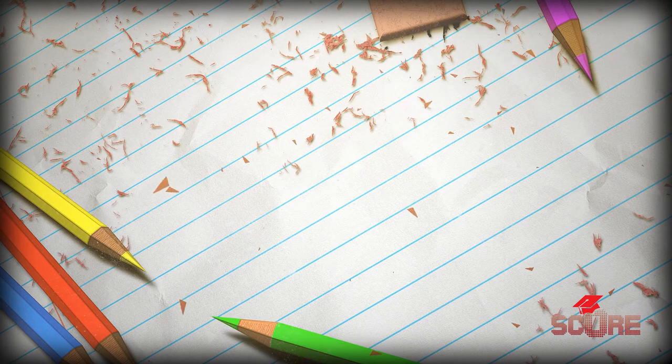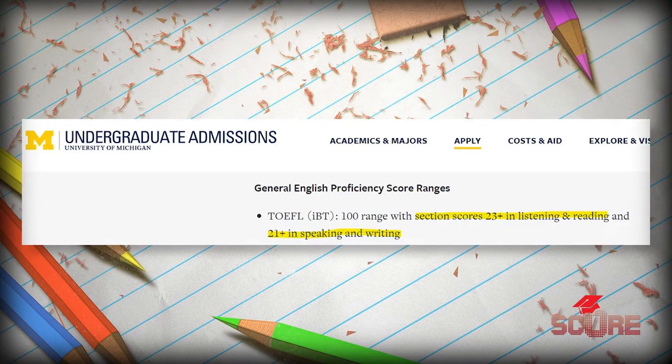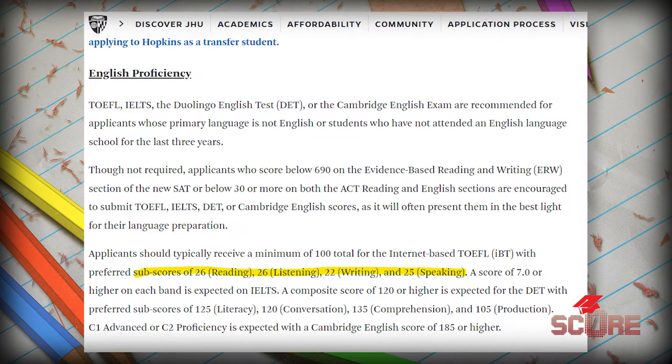You might also see mandatory minimums for specific subjects. For example, they might tell you to get at least a 20 in writing, so pay attention to those before you start preparing. Like we did last week, we're going to go in order, section by section, as they appear on the test.